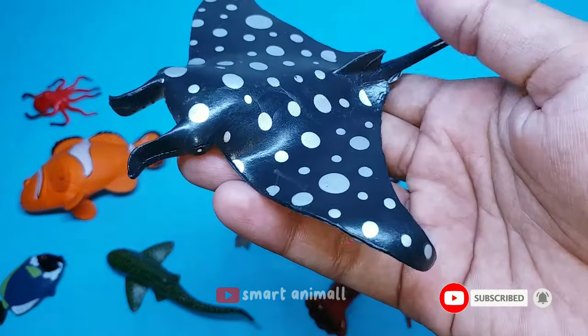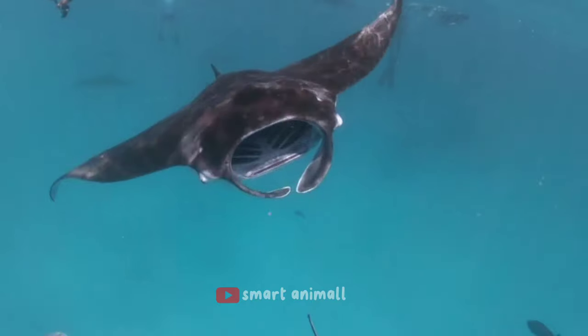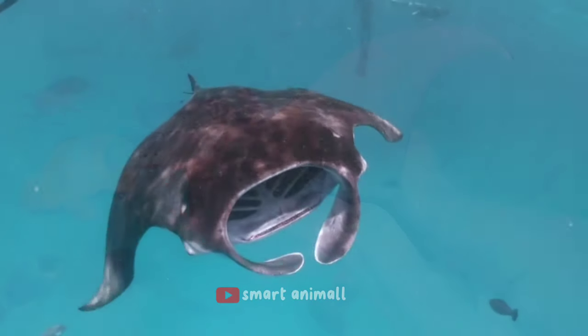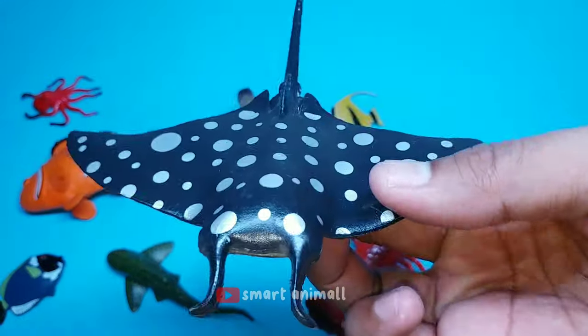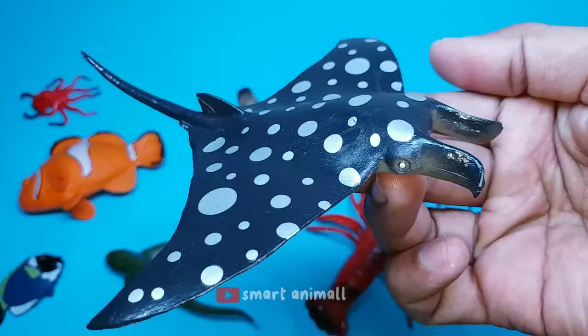This is a manta ray. Mantas have triangular pectoral fins, horn-shaped head fins, and a large mouth that faces forward. They have the largest brain-to-body ratio of all types of fish.